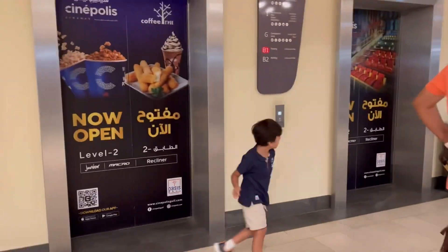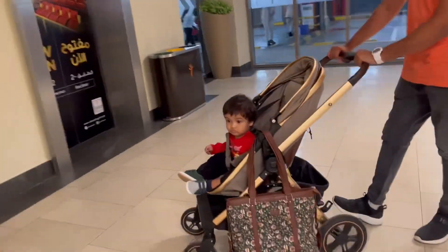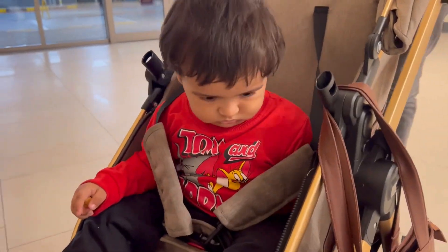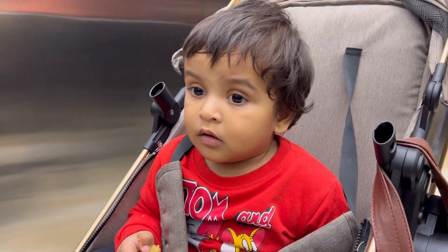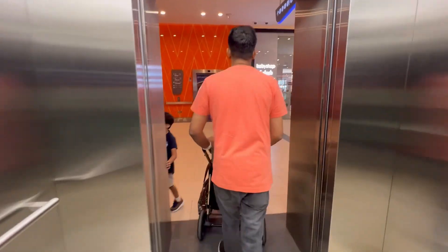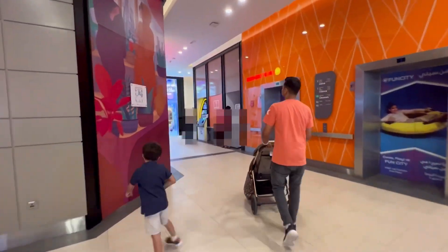And if you can see here, Usaib's hair has grown and it's falling onto his ears. So we decided to have his hair cut. Now we are heading to the ground floor and the salon is located at the far left end.